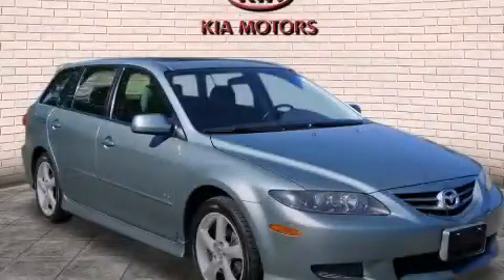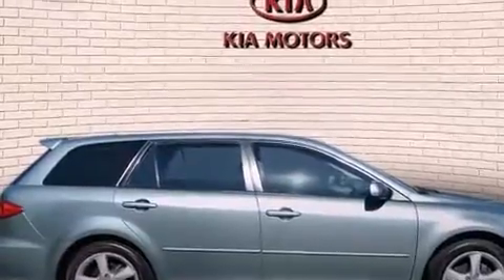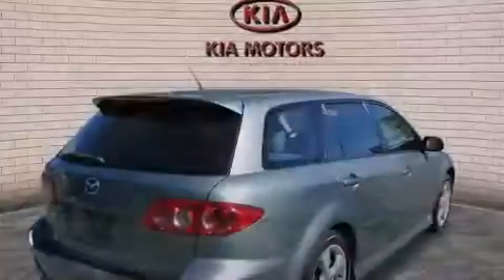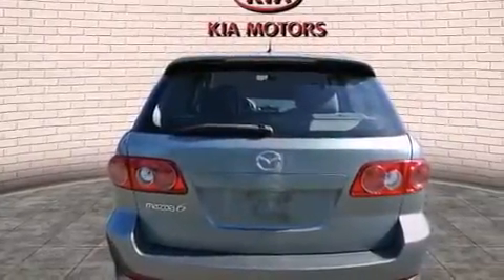This is a 2004 Mazda 6. All of the following features are included: a Bose stereo system, alloy wheels, cruise control, a CD player, side curtain airbags, air conditioning, and full power accessories.